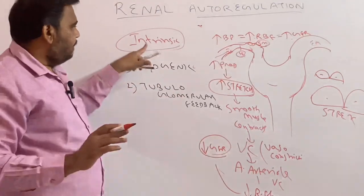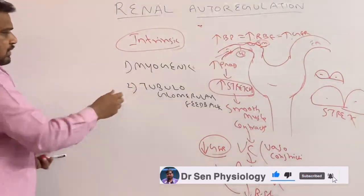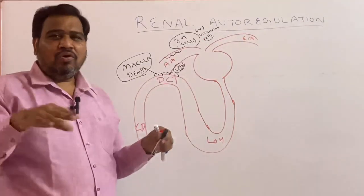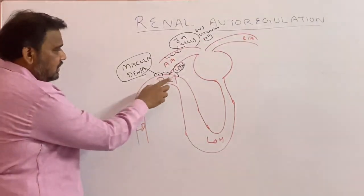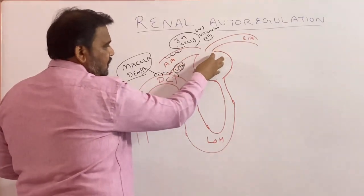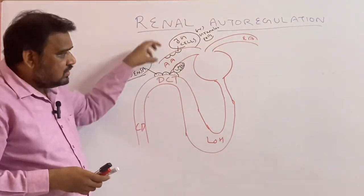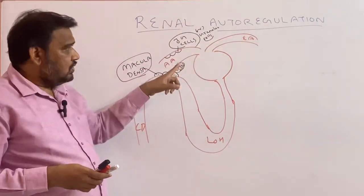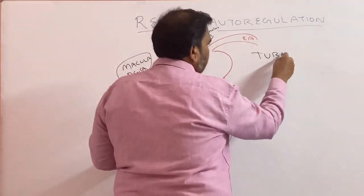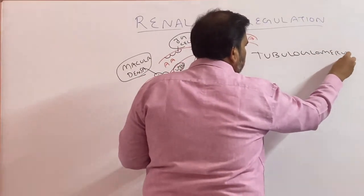This is one type of intrinsic mechanism of autoregulation. Now let me explain the second mechanism: tubuloglomerular feedback. Why the name tubuloglomerular feedback? Here, DCT — distal convoluted tubule — and this is the glomerulus. What happens in this tubule, based on that, something is going to happen in the glomerulus. Tubuloglomerular feedback — note it down.